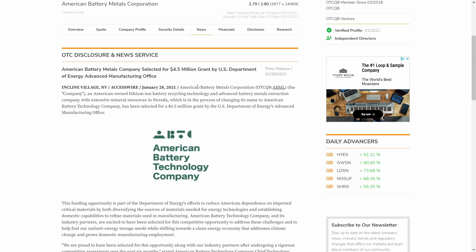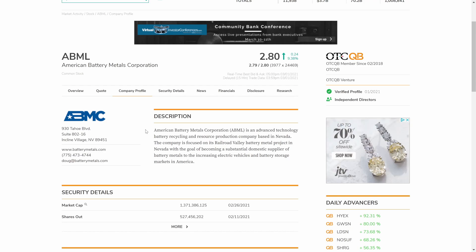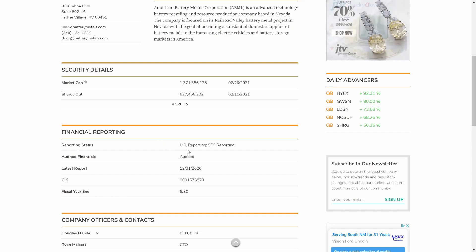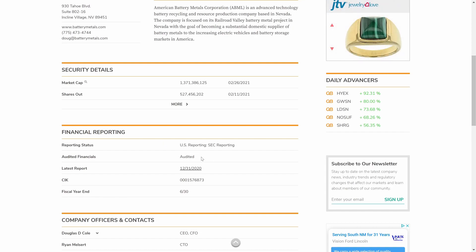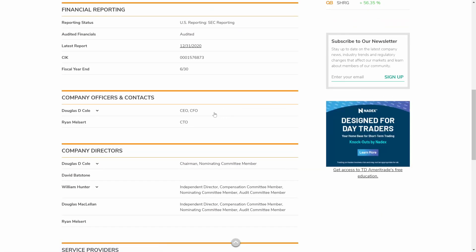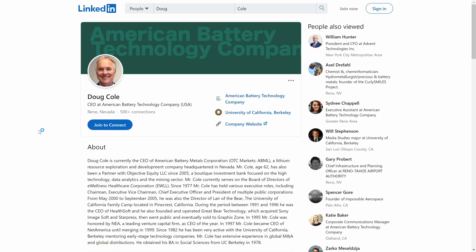Back at the company profile, we'll take a look at financial reporting and company officers. ABML reports to the SEC, they are currently audited, and their latest report was December 31, 2020 — currently up to date on all their filings, which is required for OTC QB. Company officers include CEO and CFO Douglas D. Cole. We also heard from CTO Ryan Meltsert. We're going to focus more on Douglas D. Cole and exactly who this person is as the CEO.